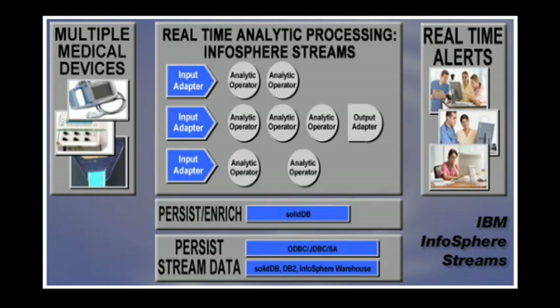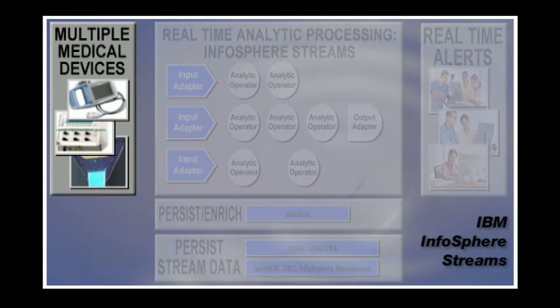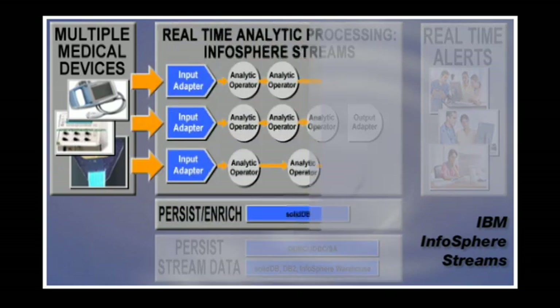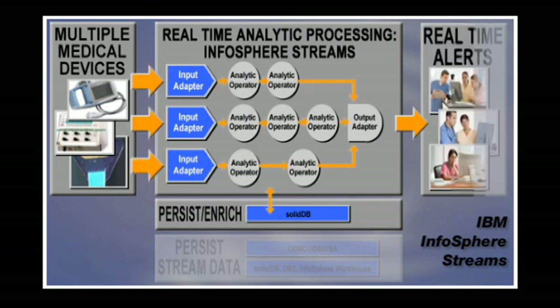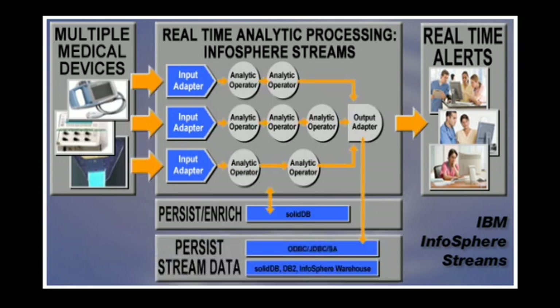The way that we're addressing this challenge within neonatology is to create an integrated environment using IBM's Infosphere Streams, DB2, and SolidDB. This integrated environment enables us to capture data from devices currently in the neonatal intensive care unit, so that the Infosphere Streams environment can generate the alerts we need. More importantly, within a medical context, it persistently stores the data for that individual patient for later use and for clinical research.